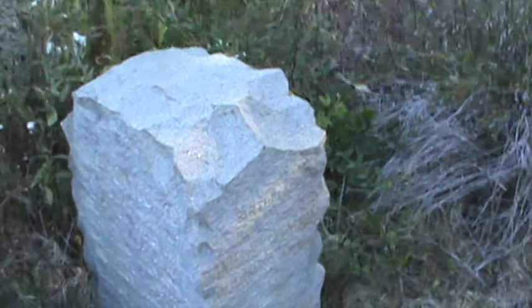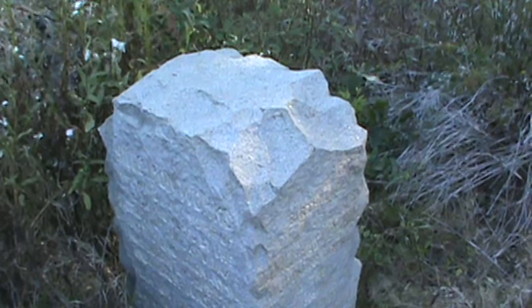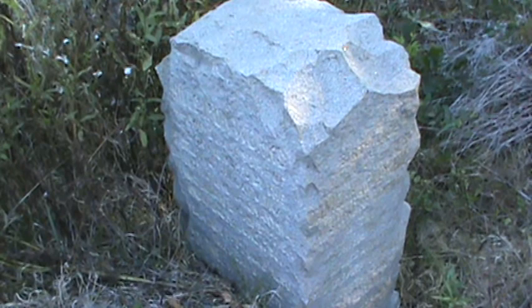This stone is carved on both sides. We made them all the way around. Can you read anything on that side right there? Hill's iron works — here were made some of the cannon used by the patriots of the Carolinas during the Revolution.